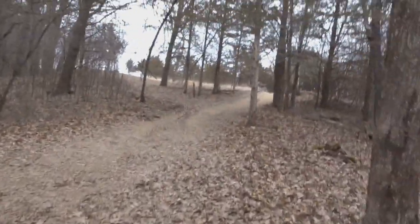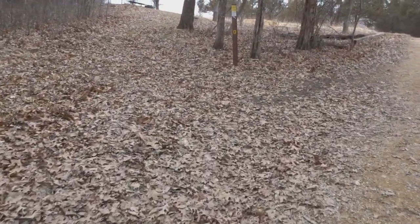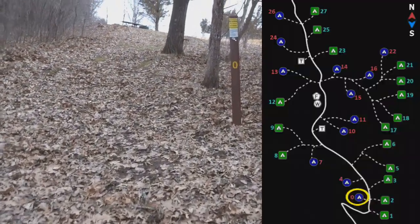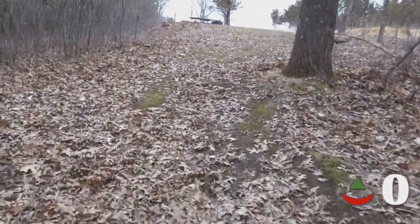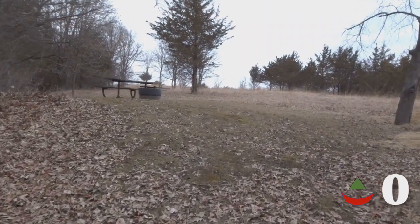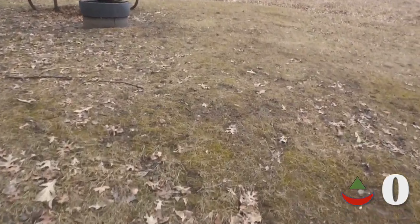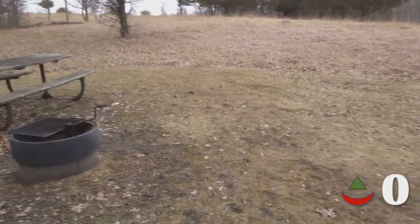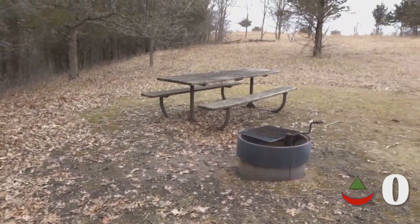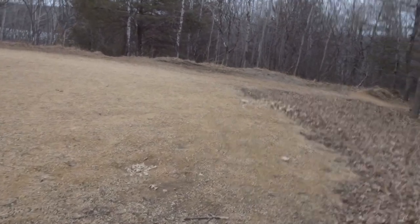As you exit campsite one, you head up a hill. And here's campsite zero. Campsite zero has no tent pads, just a nice happy place for you to set up. Fire ring, picnic table, very quick exit back to the trail.